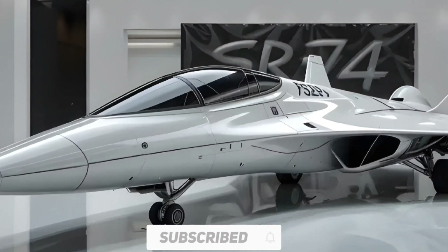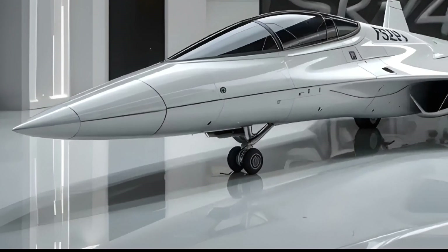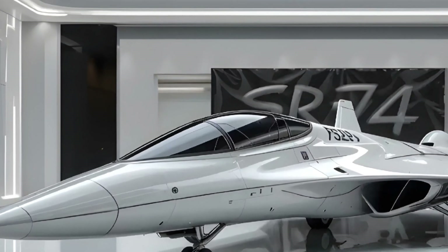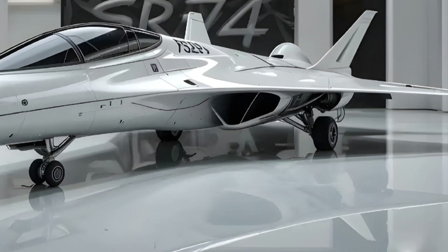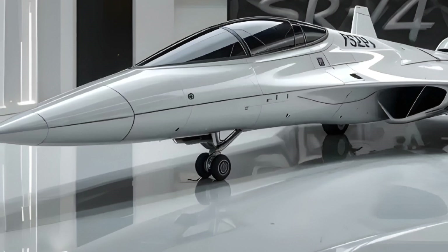What sets the SR-72 apart isn't just its top speed — it's how it gets there. It's rumoured to use a turbine-based combined cycle engine, switching from traditional jet propulsion at lower speeds to scramjet technology once it hits supersonic. That transition is what allows it to break past the limitations of conventional aircraft.